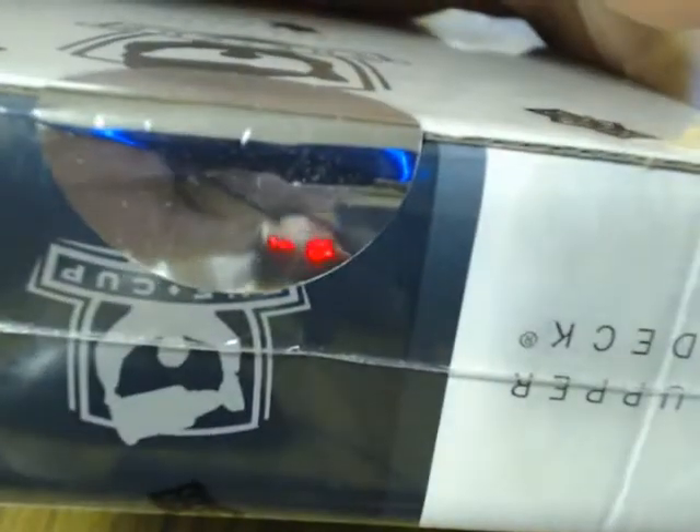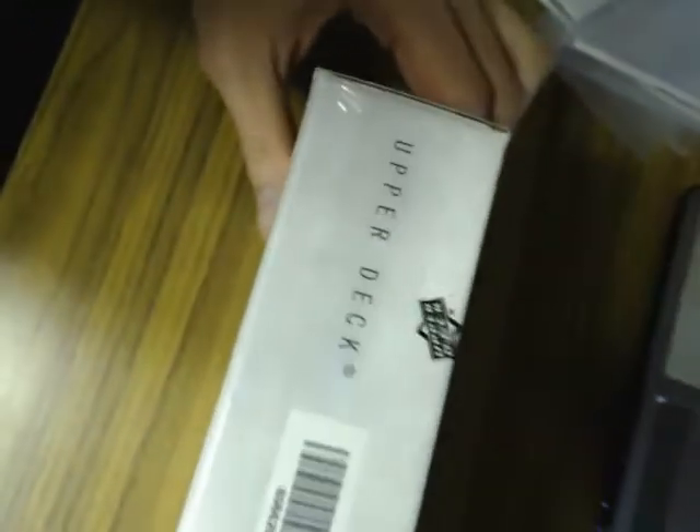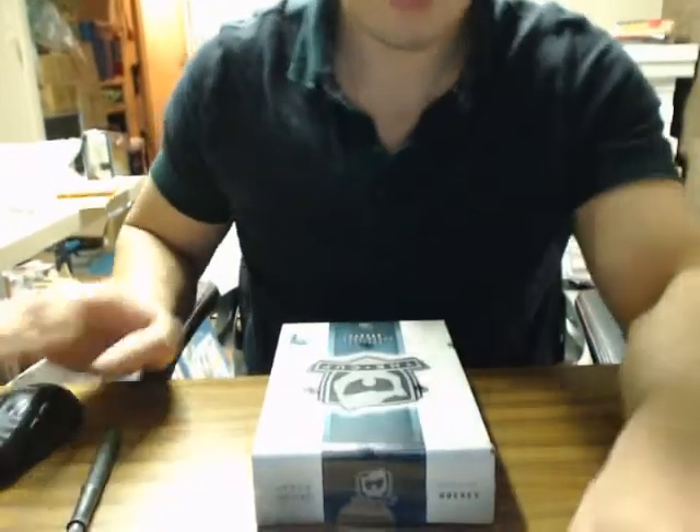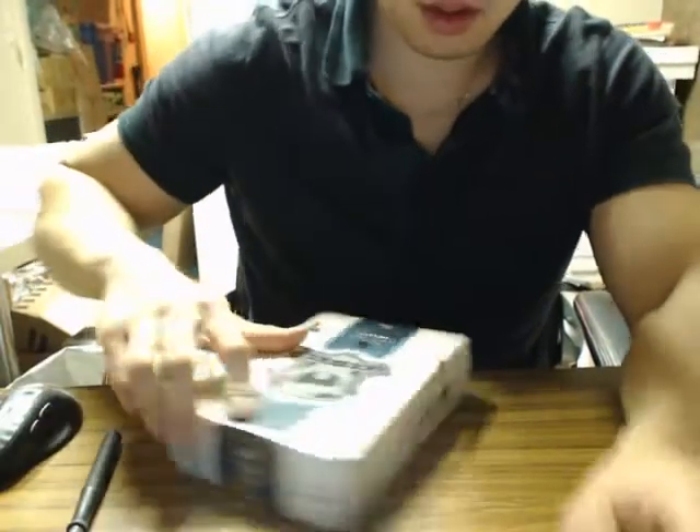Sealed. Just pressing the wrapping. Let me set you guys up here and use the serial number one more time — ending in 3817 — then we will get started. Good luck everybody.